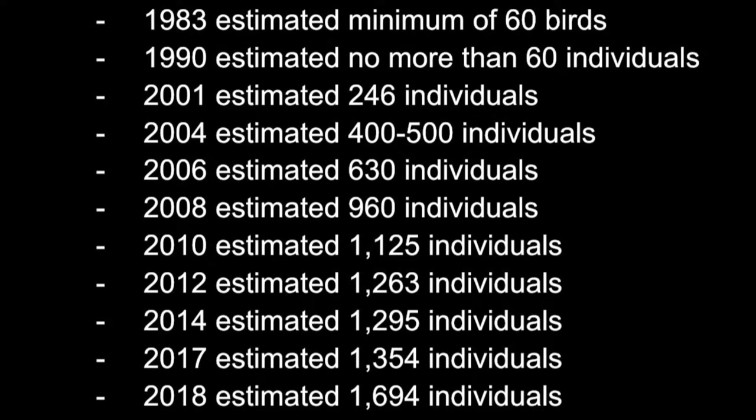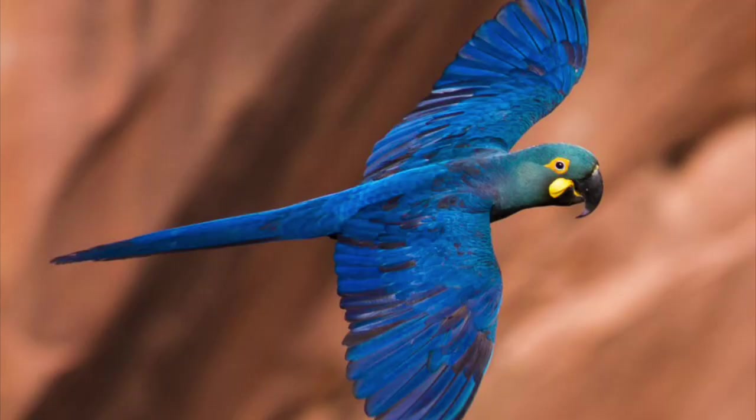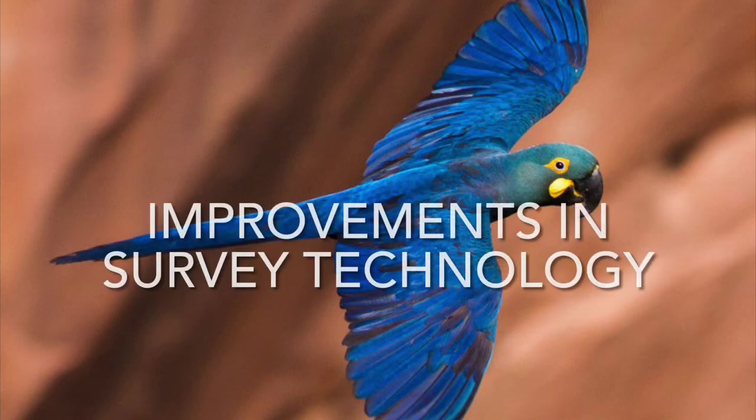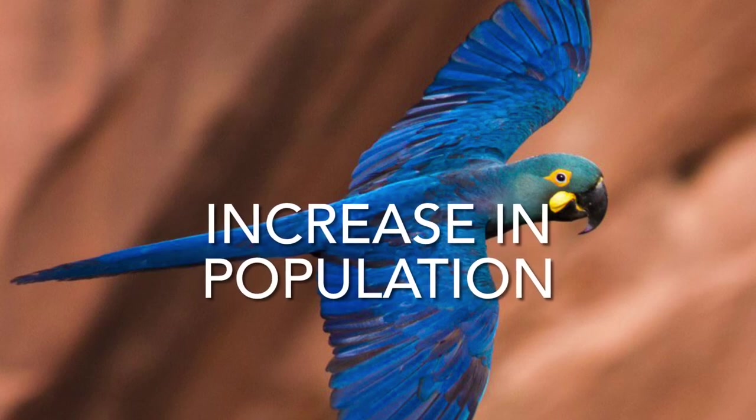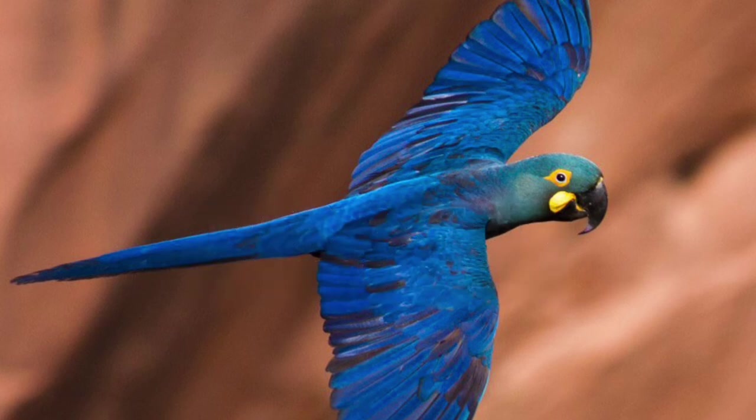It is still very likely that all these figures include large portions of sub-adults. The species underwent a long-term historical decline due to trapping, but population estimates remained fairly stable following its rediscovery in the wild in 1978 until the mid-1990s, when numbers began to increase rapidly. While this may partially reflect improvements in surveying, there has also been a genuine increase in population due to intensive conservation efforts.